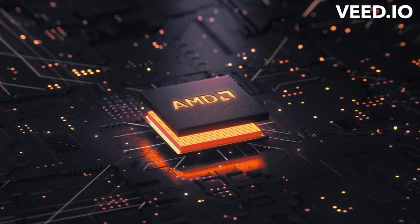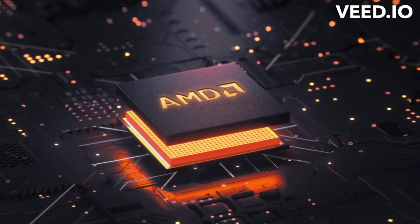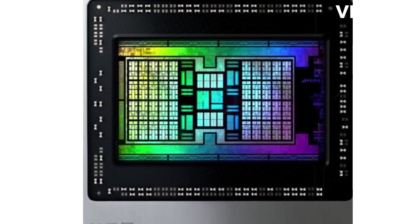Chiplet technology has become a game changer in the semiconductor industry, allowing for greater flexibility, scalability, and performance. And when it comes to chiplets, AMD has been at the forefront of innovation.